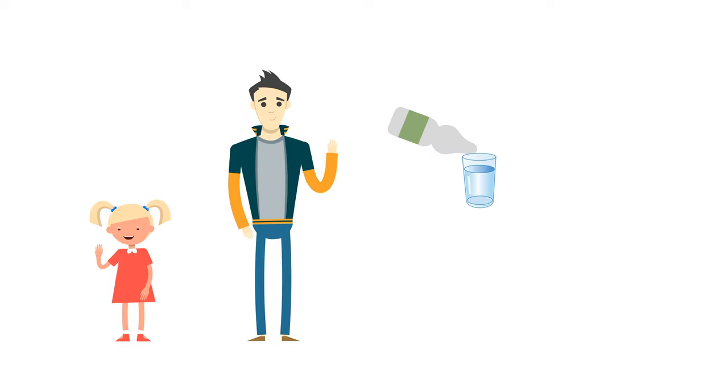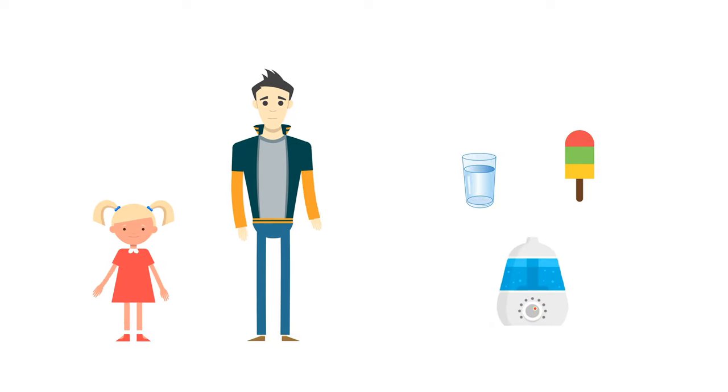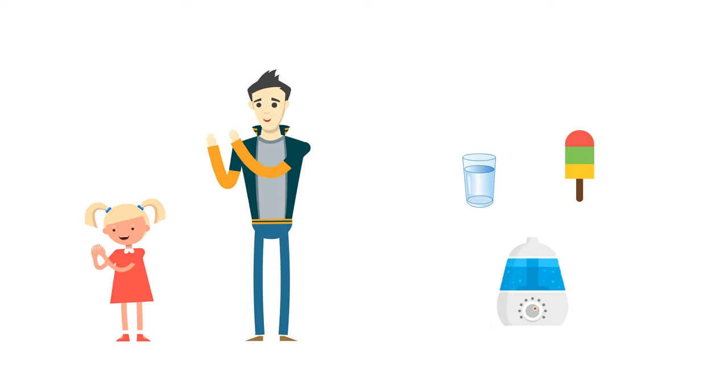Whether in kids or adults, do maintain hydration by constantly sipping on water or sucking on a popsicle to keep the throat moist and to stay hydrated. Use a humidifier if the air is dry. Good luck.